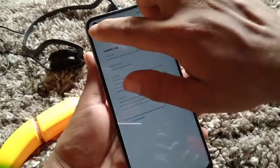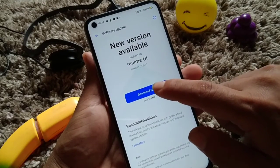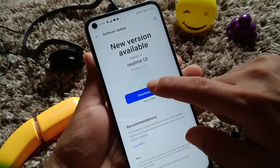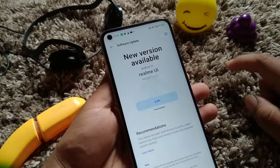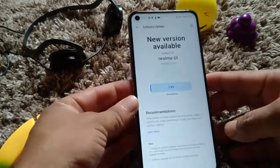Now I'm going to start the update. You can see the download option here. Let me go into the 11-B.37 Realme UI, click on Download, and click on Continue. You can see it is now in the downloading process.